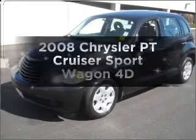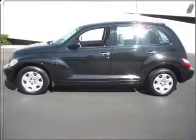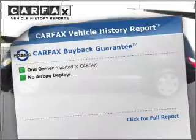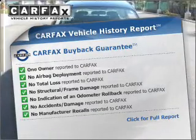Imagine yourself in this 2008 Chrysler PT Cruiser. This is the set of wheels you've been looking for. An included Carfax Vehicle History Report allows you to purchase with confidence and the knowledge that your buy was a smart choice.